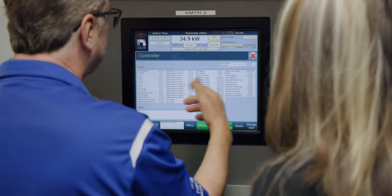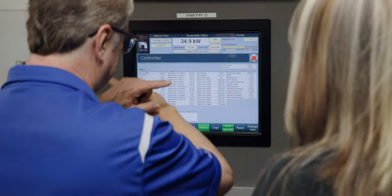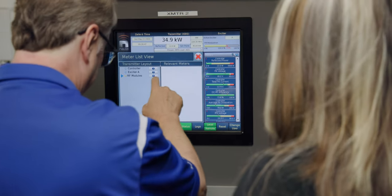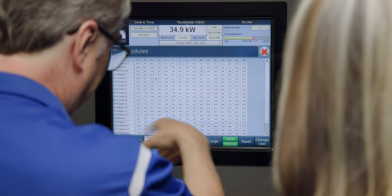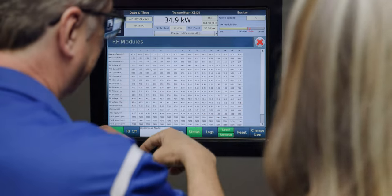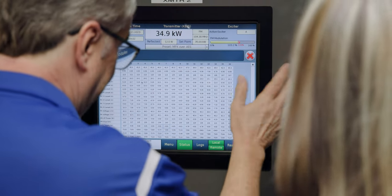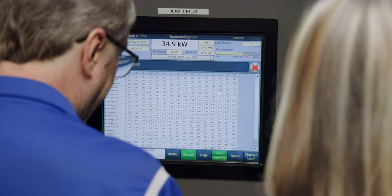You can go into Remote Access and just copy the whole thing and paste it into a document — which is what I used to do. You don't have to read it from there. And then all the RF modules, you have all the various parameters. You can get into it by Remote Access, copy the whole thing, and paste it into a document. Then you're just looking for whatever's not right.